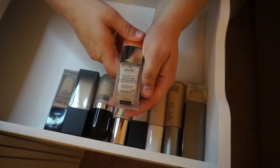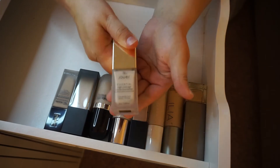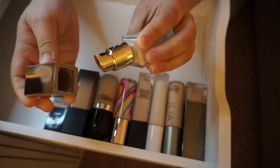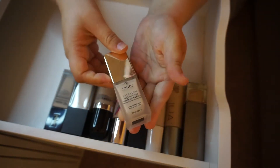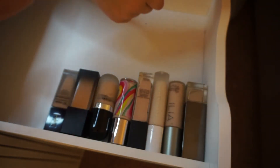The Jouer Essential High Coverage Crème Foundation in the shade Alabaster — this is still good to use. This is a very full coverage, very light shade of foundation. This is like the palest one I own at this point, but I'm keeping that.